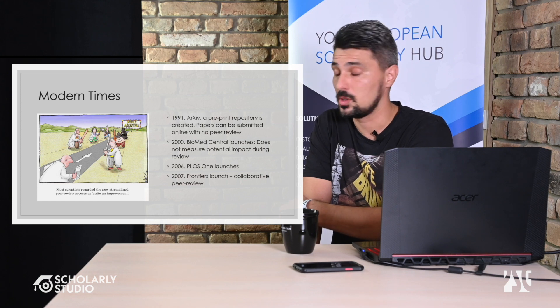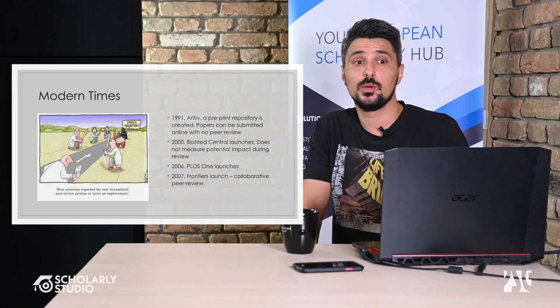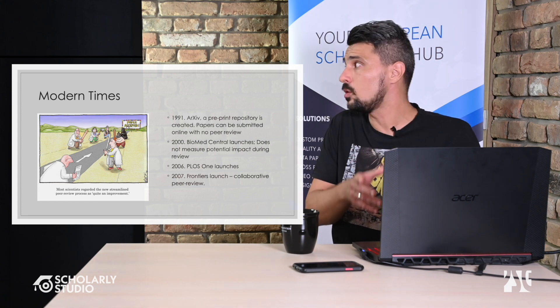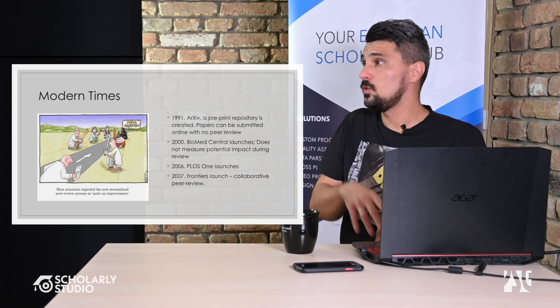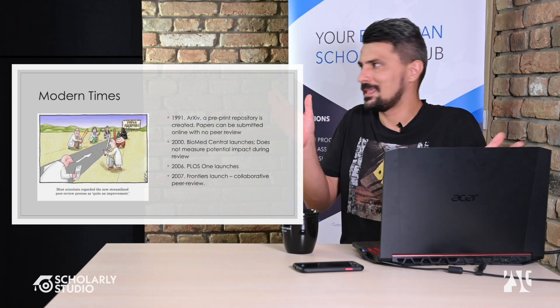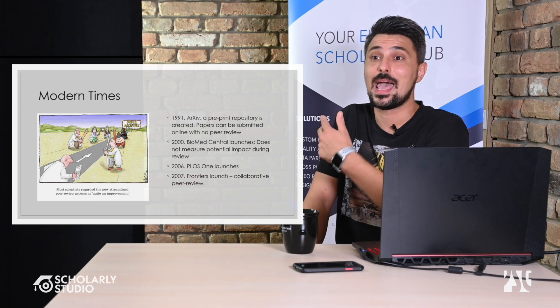In 2006, PLOS ONE launched — a very interesting mega journal, since most journals are focused on a single topic or subtopic. PLOS ONE covers everything: whether you're an astronomer writing about black holes or a surgeon writing about appendectomies, you can submit to PLOS ONE and they have editorial offices equipped to handle it.